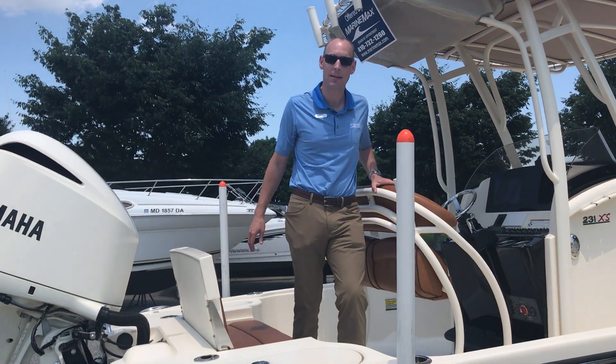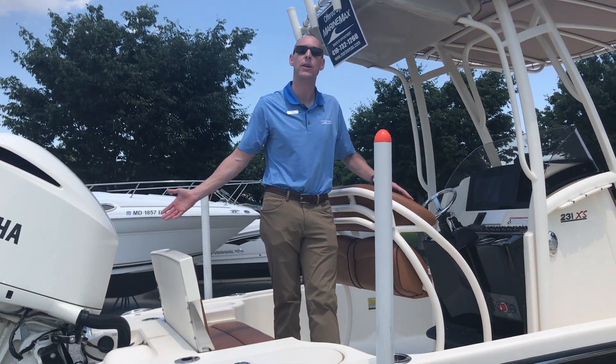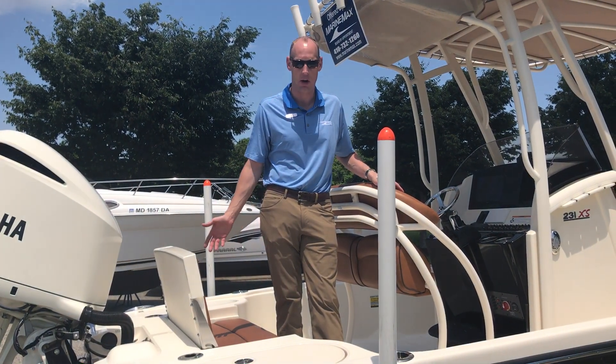Hey, TJ Rose here with MarineMax. Today we're taking a look at the Scout 231XS. This is Scout's bay boat or flats boat version of a center console.